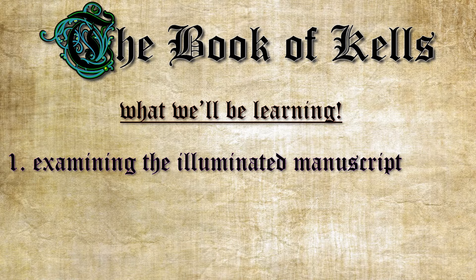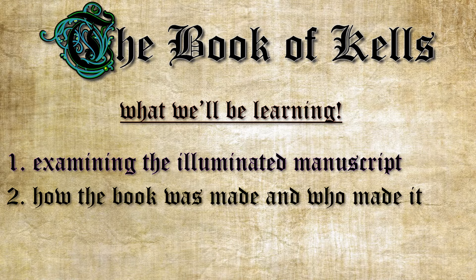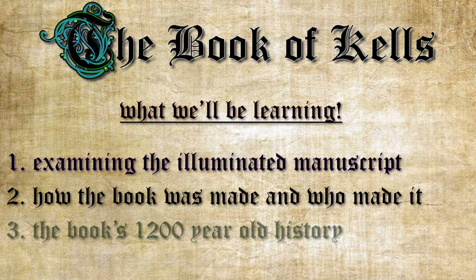From examining the artistic pages to how the book was made, we'll also look into the book's interesting history and how it made its journey to Trinity College in Ireland where it resides to this day.